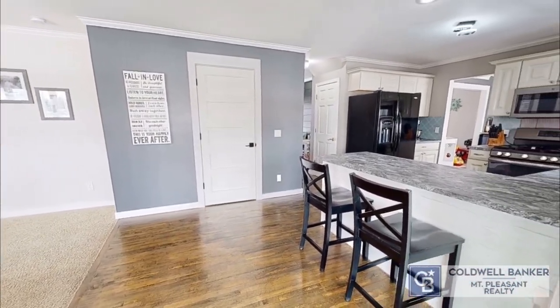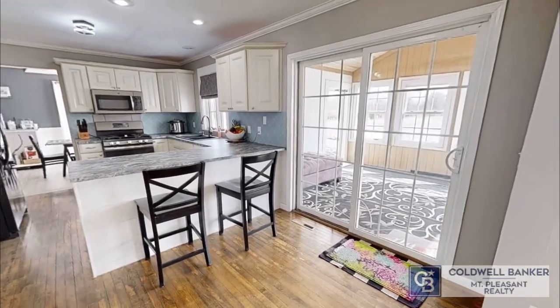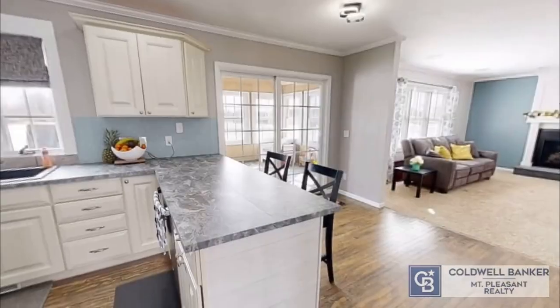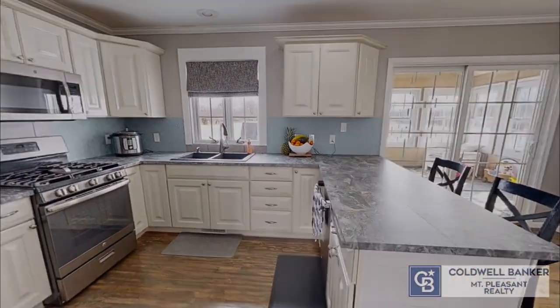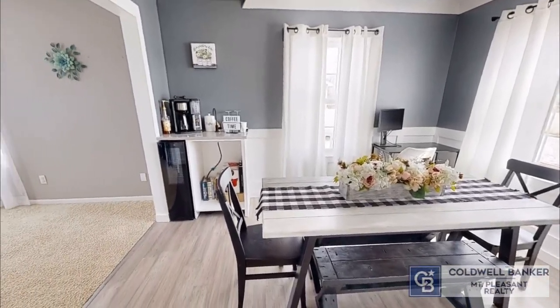Recent updates to the home include a new furnace, new shingles across the front of the home, energy-efficient windows on the second floor, all new windows on the enclosed porch, a new gas fireplace, electric and heat to the detached shed, reverse osmosis, and a new coffee bar with water supply and a wine cooler in the dining room.